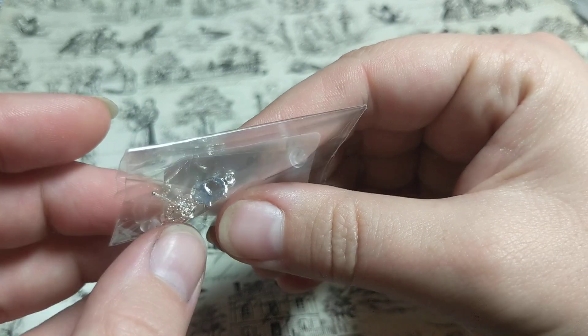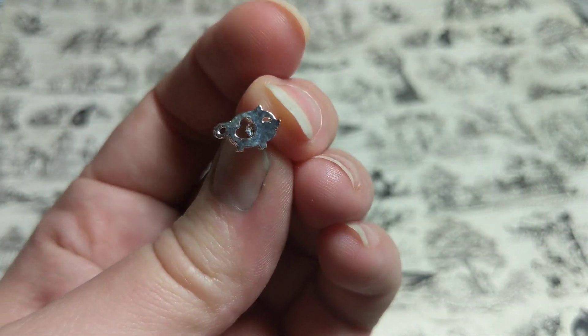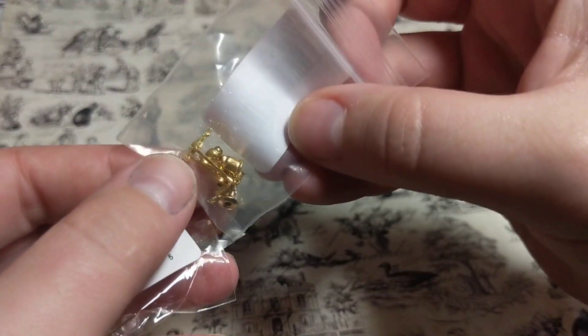Then I got these cute little pig earrings. I had these before but I don't know where they went. I got them in silver and also in gold — they're little pigs with little hearts. I have an obsession with piggies.